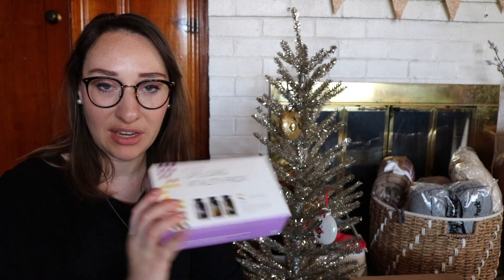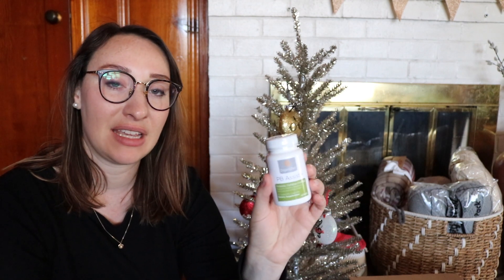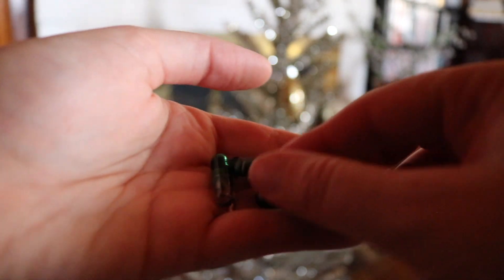When you buy the Lifelong Vitality Pack, you can add another supplement for a discount, which is nice. This month I was running low on my probiotics — the PB Assist capsules — which I take once or twice a week. The really cool thing about these is that they are double encapsulated, so they will actually make it to your gut. A lot of probiotics don't make it that far, which is where you want them to be. I love these probiotics.